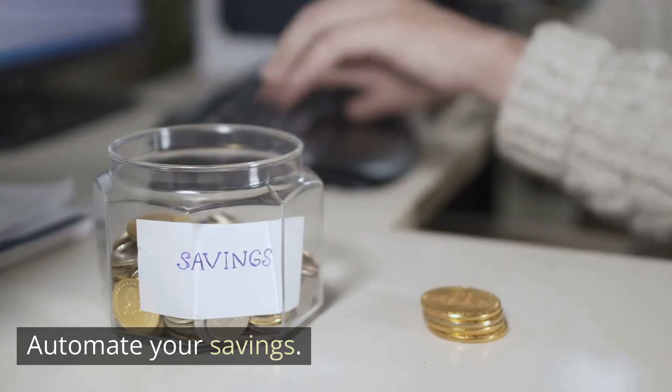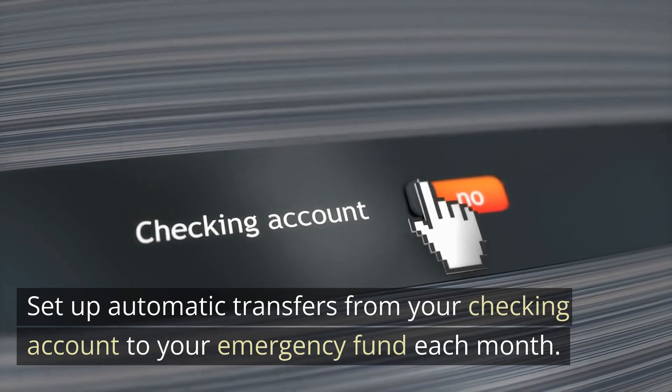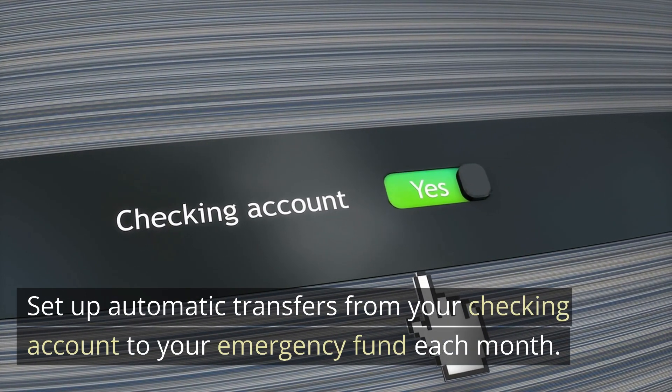Automate your savings. Set up automatic transfers from your checking account to your emergency fund each month.